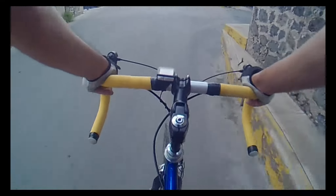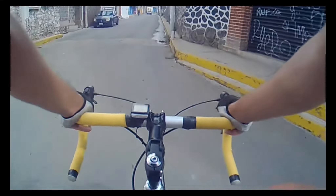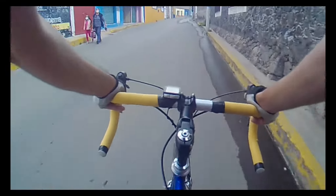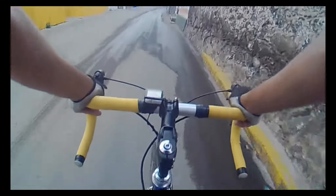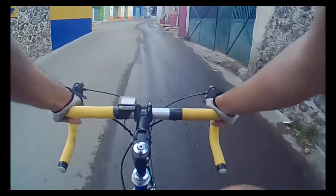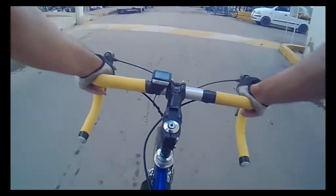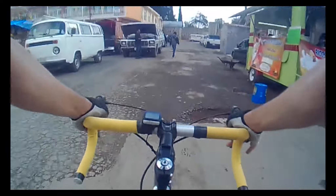This town is not a touristic place. It is something that perhaps nobody is going to visit from the United States or from Europe. But at least you are watching it through this video. Right now we are in the center of this little town — at my right hand there is the church.